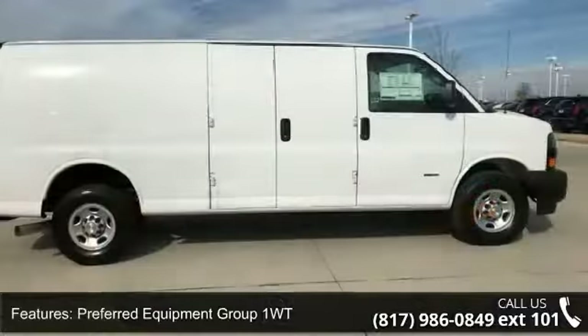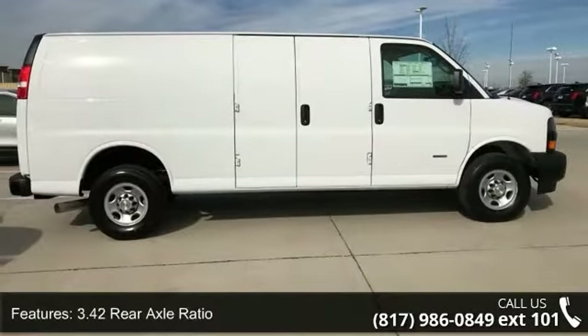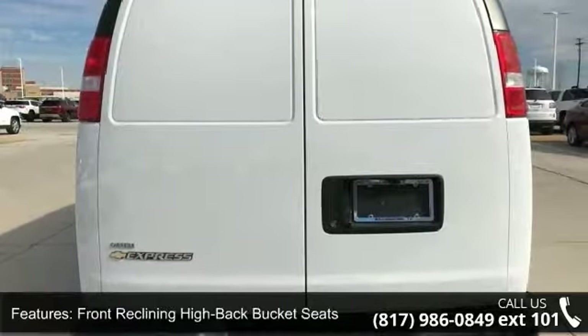This vehicle's top features include preferred equipment Group 1 WT, 3.42 rear axle ratio, 16x6.5 steel wheels, front reclining high back bucket seats, and vinyl seat trim.